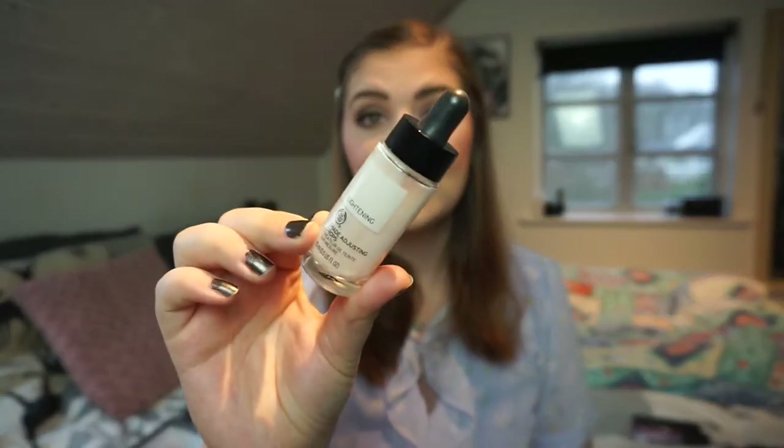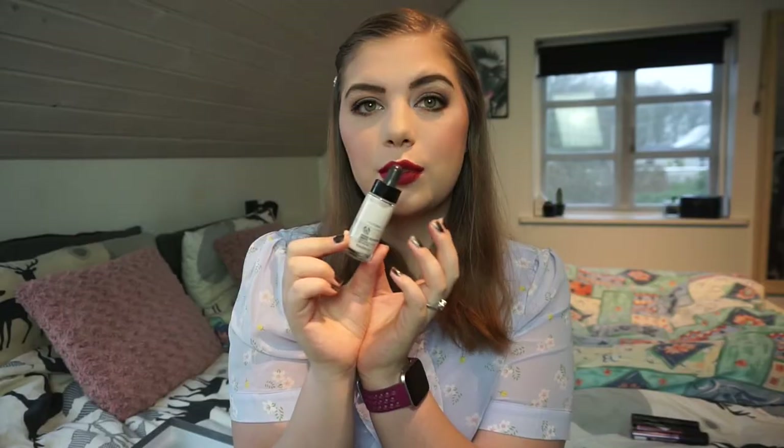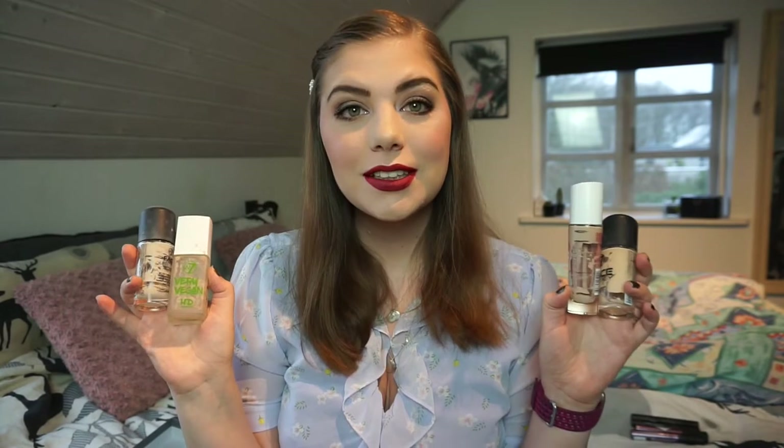I don't remember using this up but apparently I did - it is the Shade Adjusting Drops from The Body Shop in the lightening shade. These drops don't change the formula, consistency, or finish of your foundation - they just lighten it, which was really nice. I don't think I will buy it again because I've found a light enough foundation to mix in with my darker foundation, which also eliminates one category from my makeup inventory.